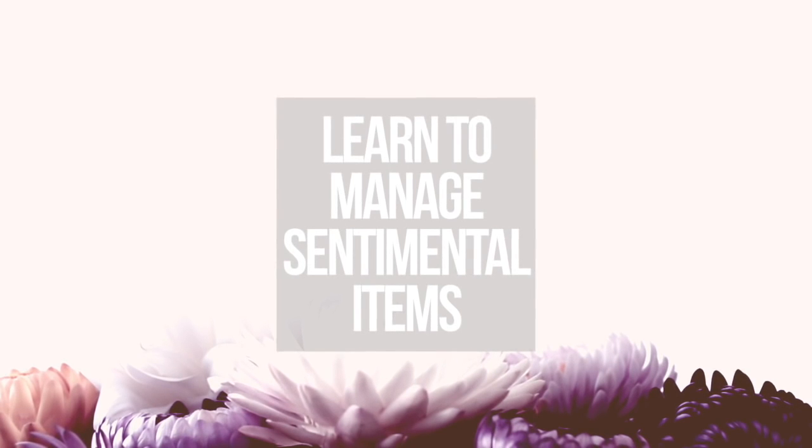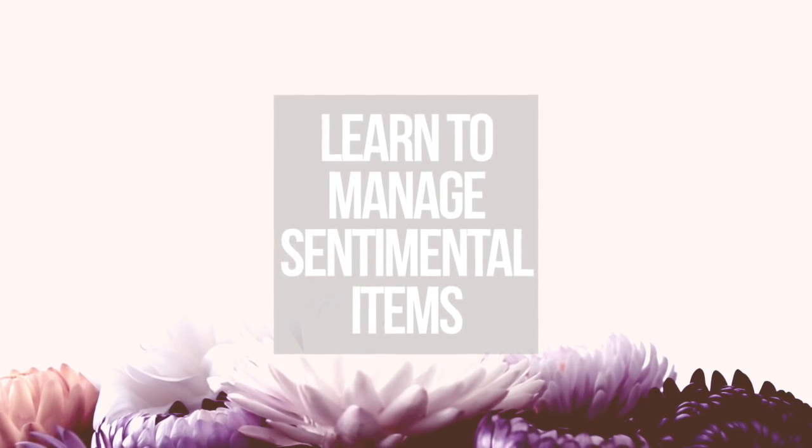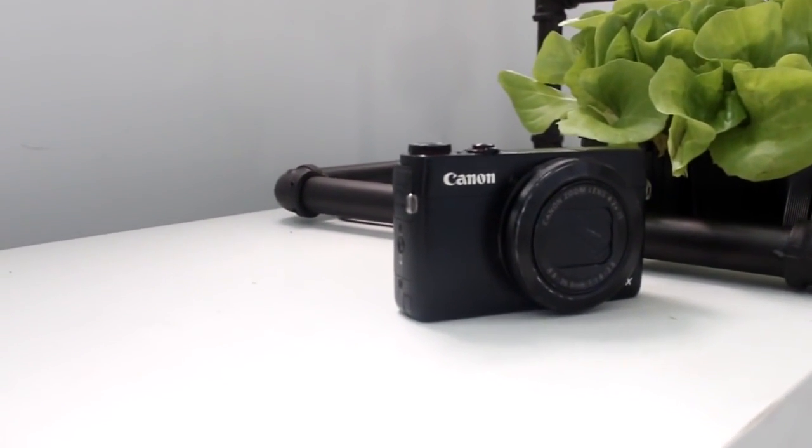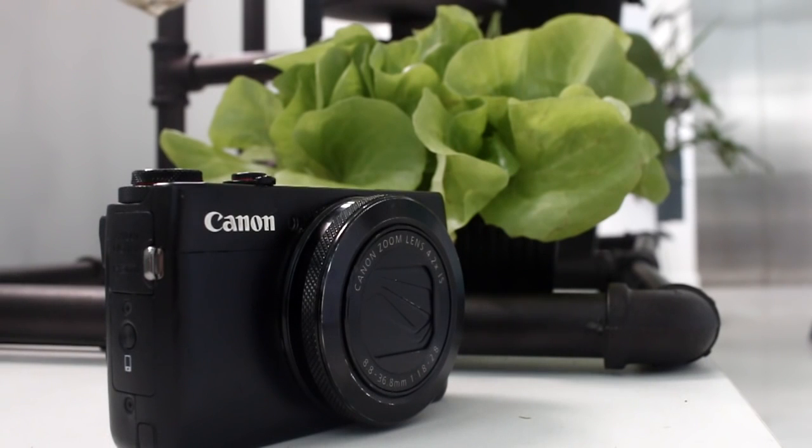Manage your sentimental items. I know this one is difficult for a lot of people. Take a camera, take some photos of the items, and that way you've got the photos forever. It's worth figuring out whether you're more attached to the item itself or just the idea of it.